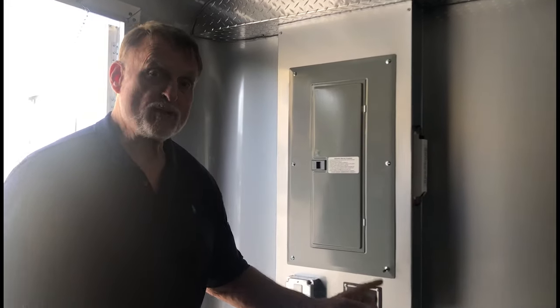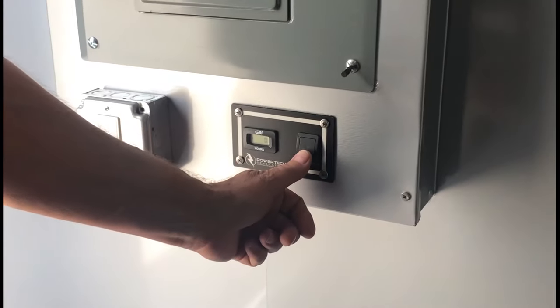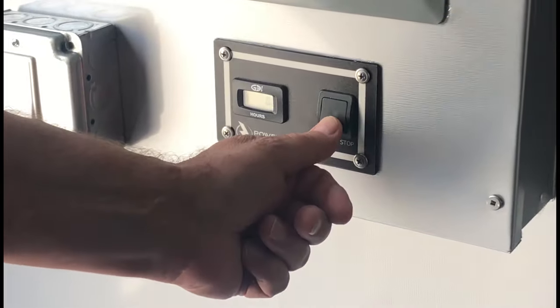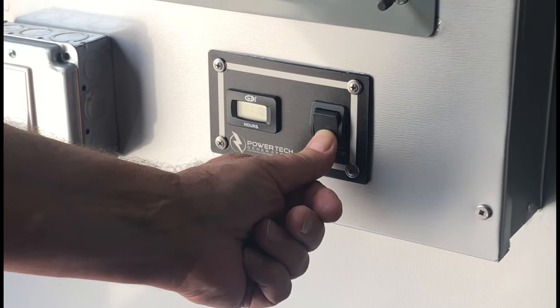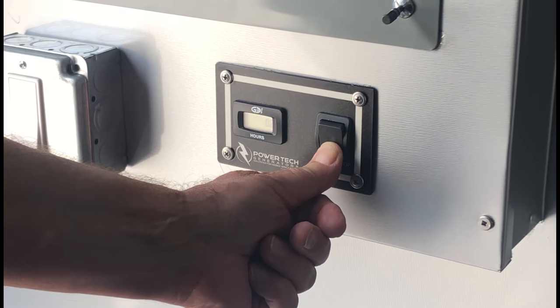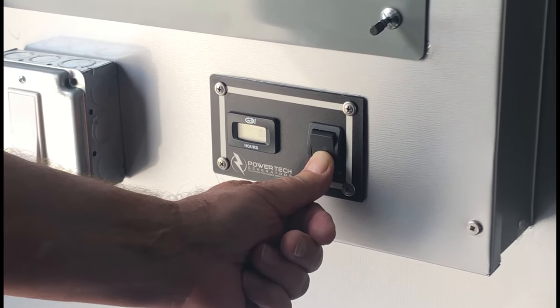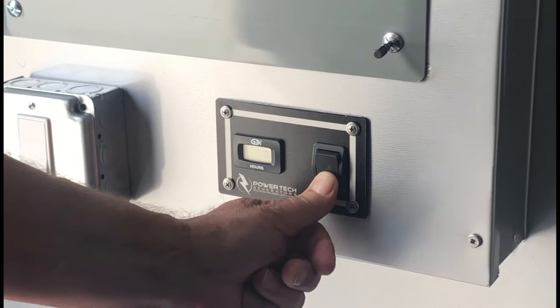Because we have the generator set up to start from the inside, I'm going to push this button right here and keep my thumb on it until it starts — which takes anywhere from 10 to 15 seconds. There it goes — it is now started.